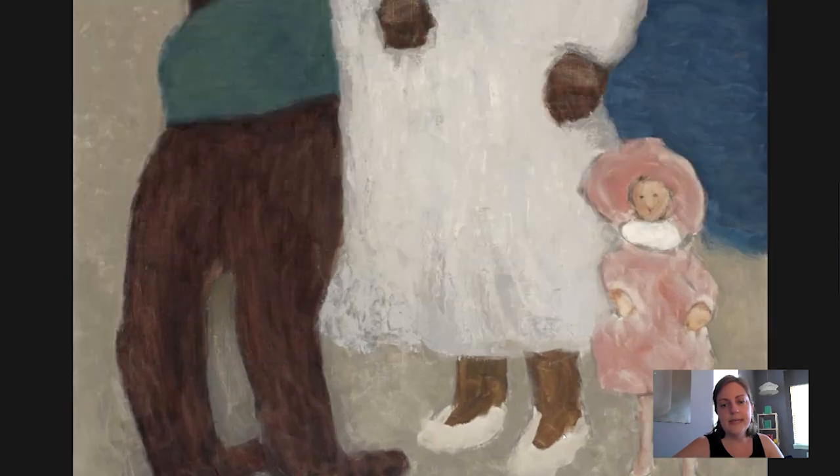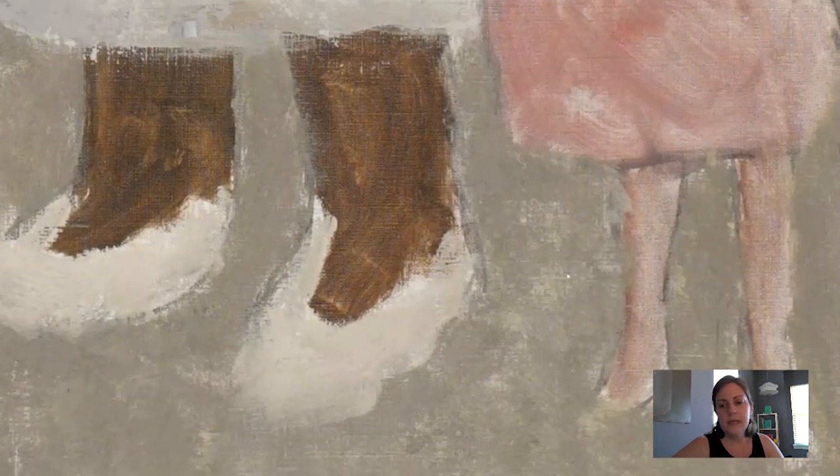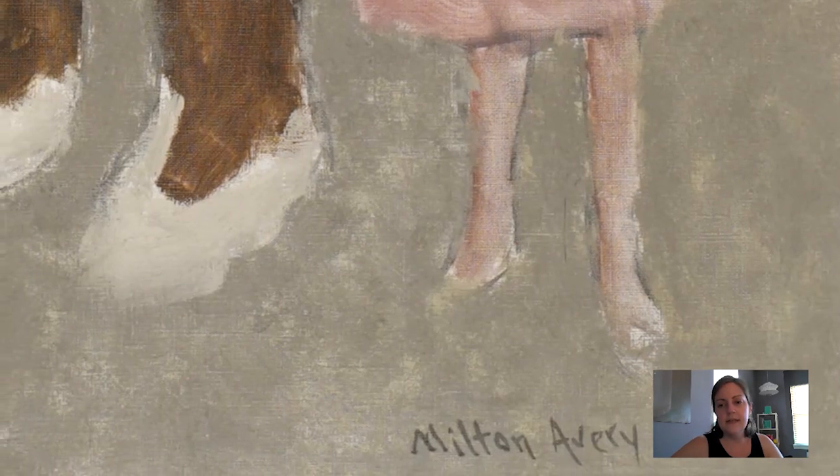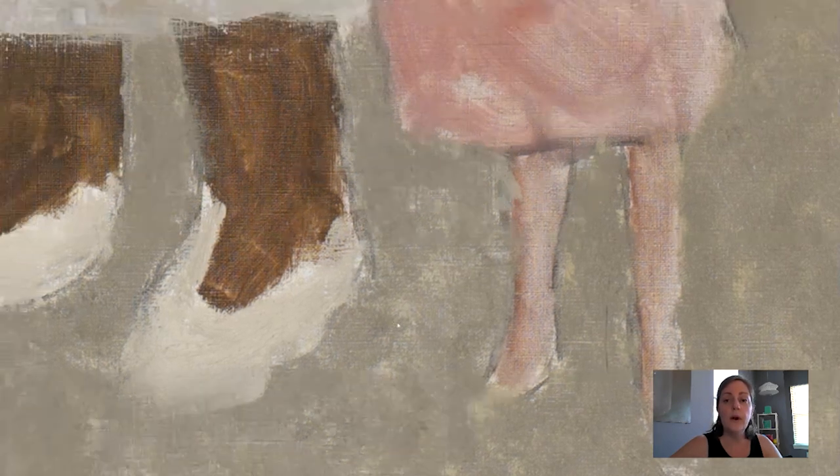Let's zoom in down on the bottom so that we can see the artist's signature. You should be able to see it right here in the lower right corner of the picture.